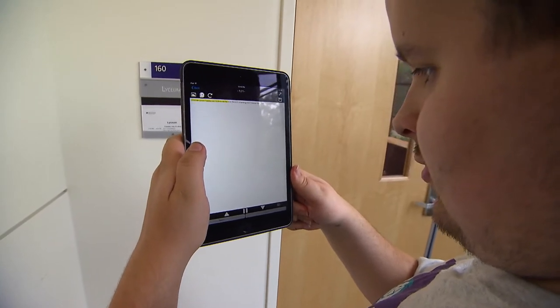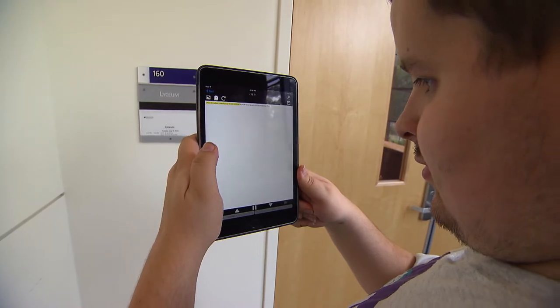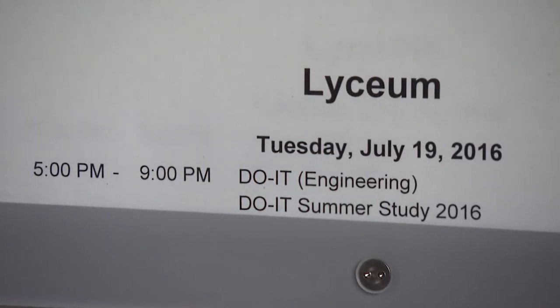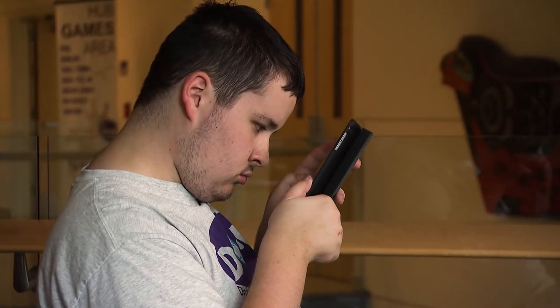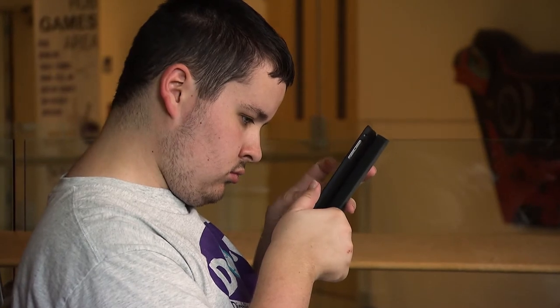Lyceum — and that's what the app reads aloud. Scanning is very important for somebody with a visual impairment because there are a lot of printed materials in the world in general that are really not visually impaired friendly or not blind friendly.